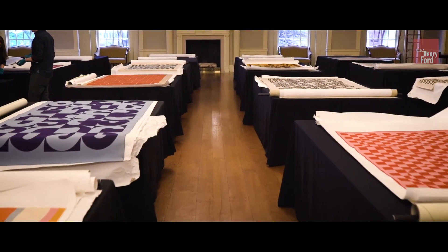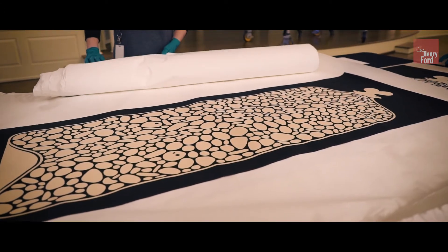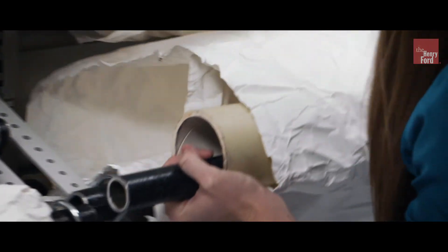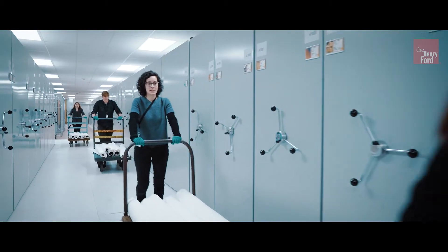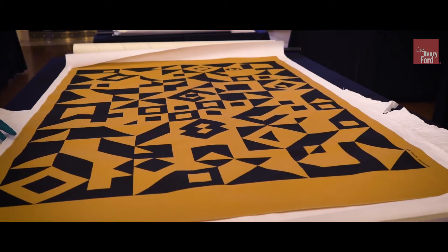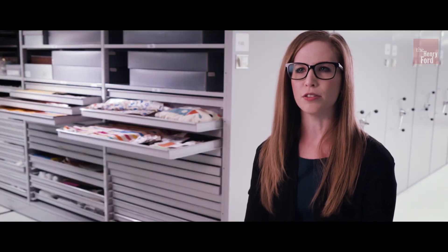We have quite a bit of Alexander Girard material here. Herman Miller donated it to us — it came primarily in 1992. Recently we were able to remove quite a bit of our Alexander Girard material from collection storage for the first time. We have almost a full set of his environmental enrichment panels, these graphic panels that were used to adorn Action Office 2 cubicle walls or other institutional settings.